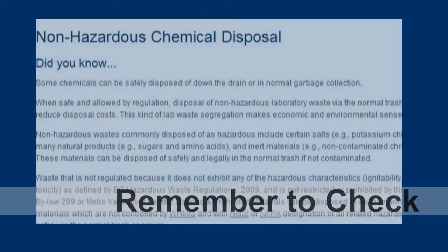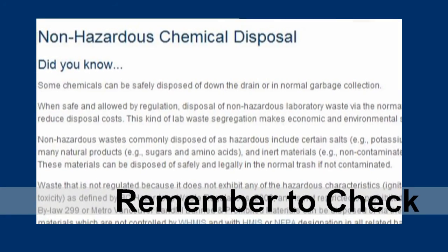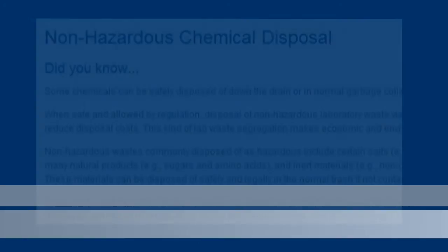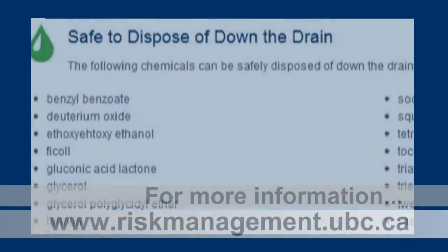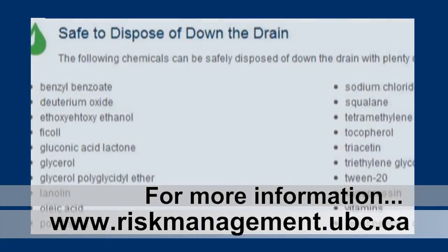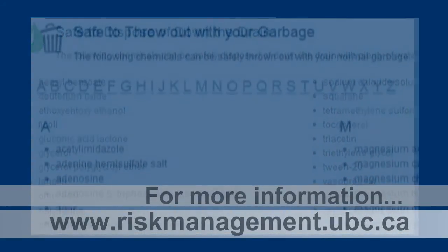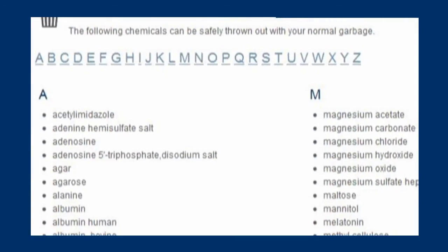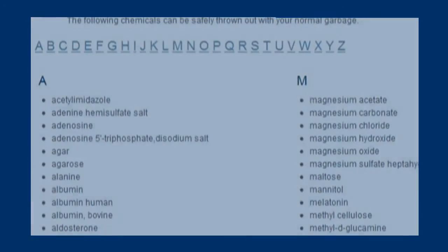Before you dispose of any chemical material through the Environmental Services Facility, we ask you to check our non-hazardous chemical webpage. It provides detailed information about chemicals that can be safely disposed down the drain or in regular waste collection. It will help minimize unnecessary operation costs and improve efficiency of our services.